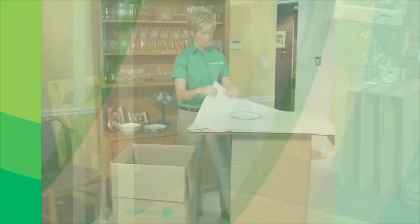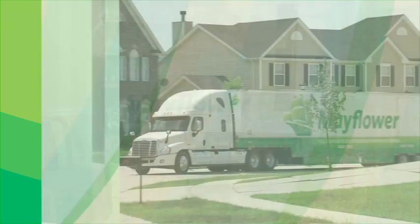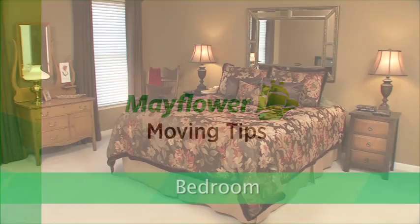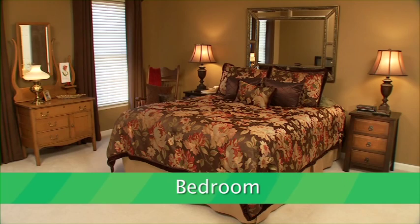Welcome to Mayflower Moving Tips. As you prepare for your move, trust the professionals at Mayflower to guide you every step of the way. In this video, we'll focus on how to pack your bedroom.